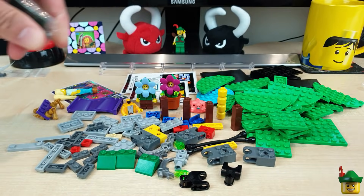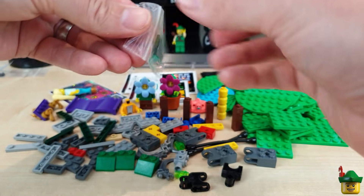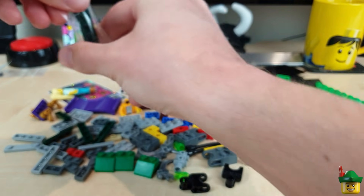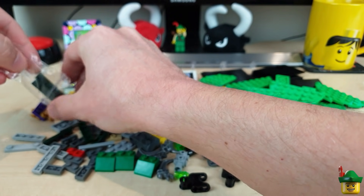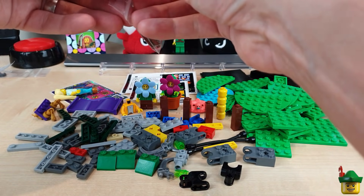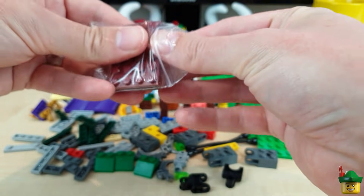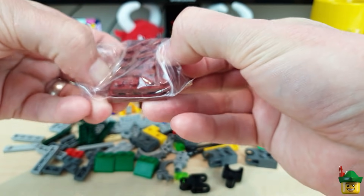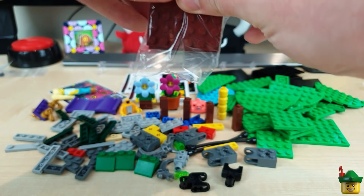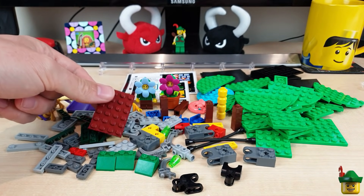Some dark green plates, 1x4s and 1x6s - I think they might be for my secret build, which I've built up far too much. I've got about 10 secret builds, but this one I just kind of started off talking about in brick hall and I've probably gone far too far with it now. And these are for it as well - dark red.